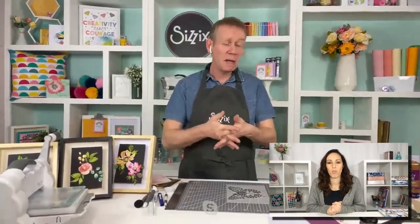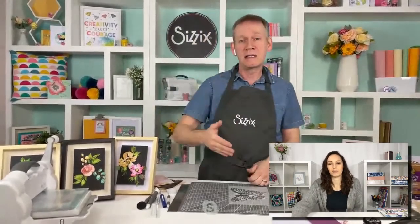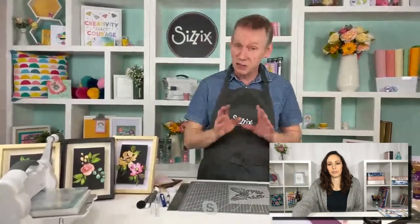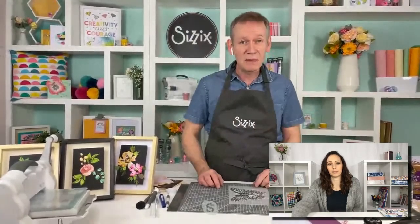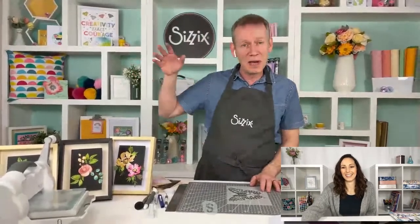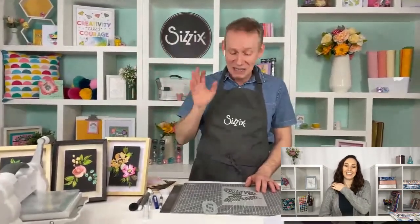Chapter One - many of you may know, many may not, but we tend to split our releases into chapters: Chapter 1, 2, 3, 4 throughout the year. This is some of Tim's Chapter One collection - there's a lot more besides, so go to the Craft Stash website. When we say they're literally off the boat, we're actually next to the warehouse - they are unloading these dies as we speak.